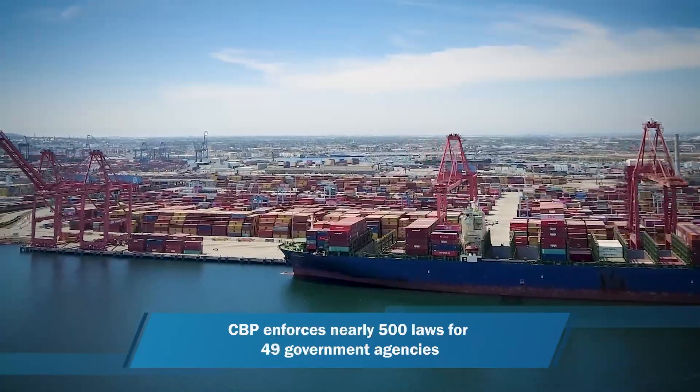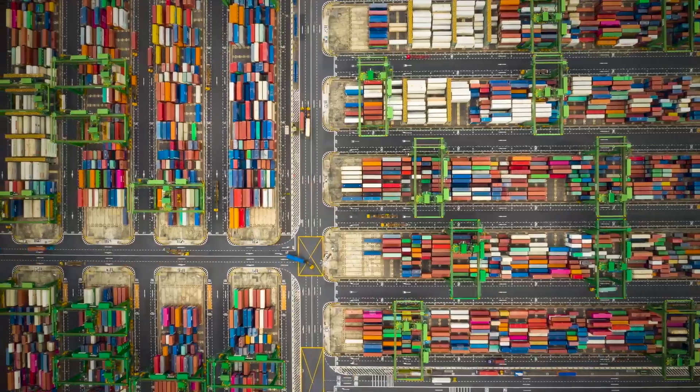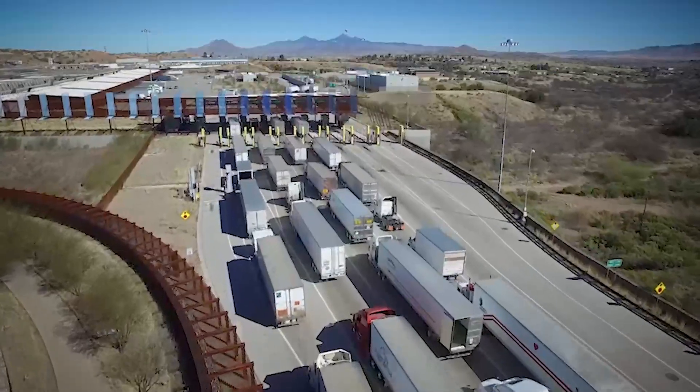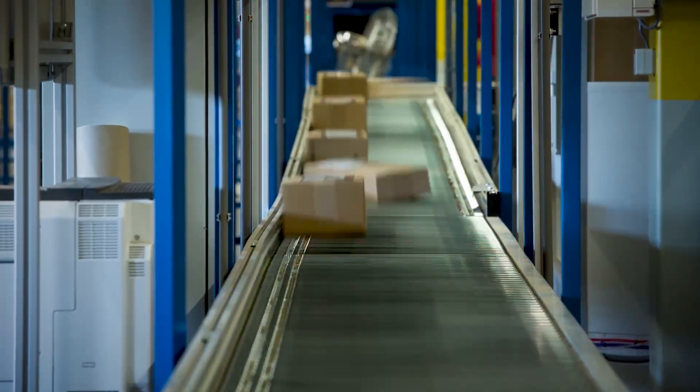But now when we're talking about trillions of dollars of merchandise, billions of packages, we don't have the ability to do eyes on anymore. Technology is essential for the pursuit and the performance of our mission.